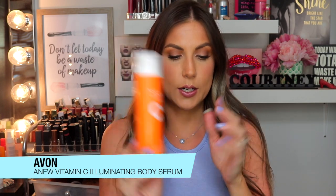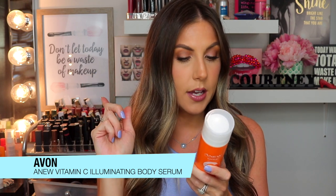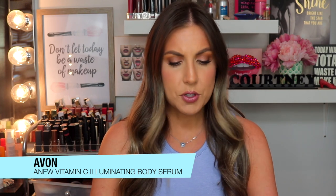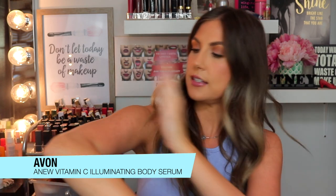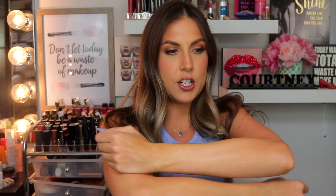Next up, I love this — the Avon Anew Vitamin C Illuminating Body Serum. It also contains vitamins C and E, soothing sunflower seed oil, and panthenol to help retain the skin's essential moisture. The hydrating formula leaves your body feeling smooth and looking luminous. This serum is beyond lightweight — it almost feels like water on your skin. It's a little bit orange and very fluid-like. It kind of smells like grapefruit, and it just makes your skin look so luminous and hydrated.